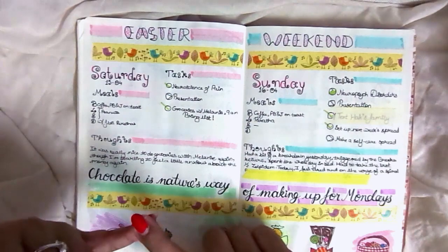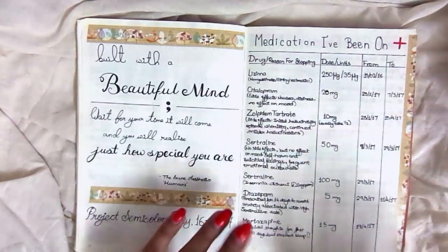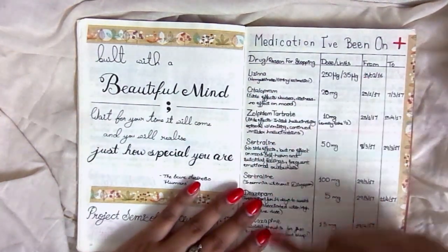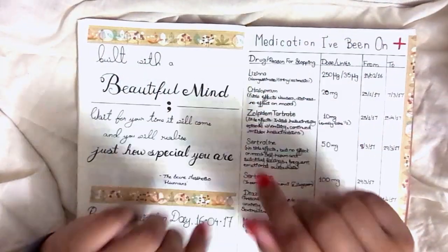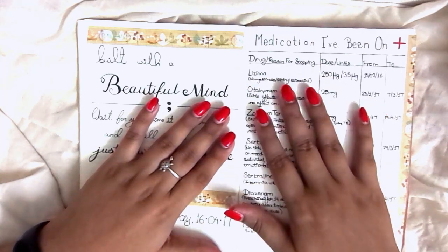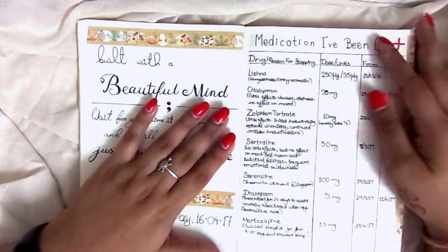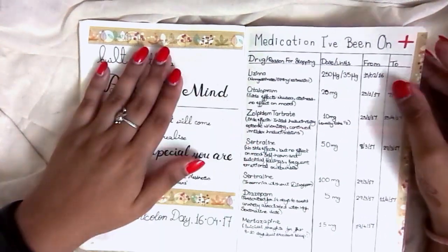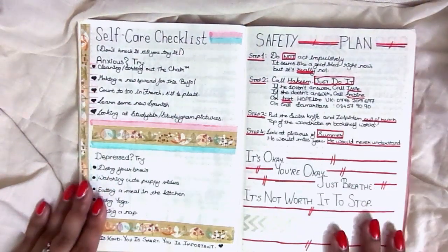This was Easter weekend, which for me basically meant going to see my GP and revising for my final exams in my final year of university. Then there's a medication log — this was a super helpful log for me and my GP, where I wrote down every single drug I'd been on, the dosage, dates, side effects, and why we stopped it. The important thing with mental health medication is that not everything works for everyone, and more often than not it gets much worse before it gets better.